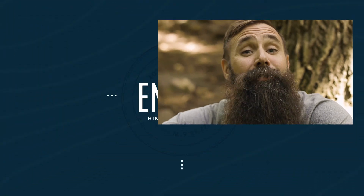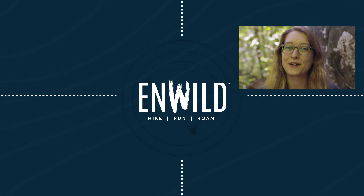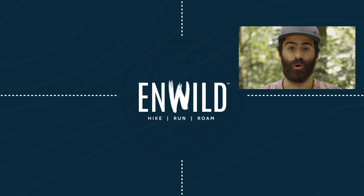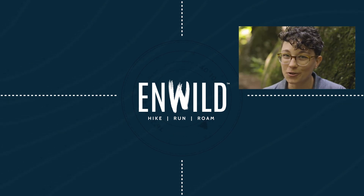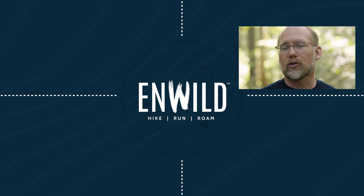For the full specs and latest price, click the link in the description. ShopinWild.com for great deals on the best outdoor products, with expert advice and exceptional service. Whether you're hiking, running, or roaming, we'll help you get the right gear for your next adventure. Subscribe and follow the nWild crew for the latest reviews, how-tos, and backcountry education. See you on the trail!